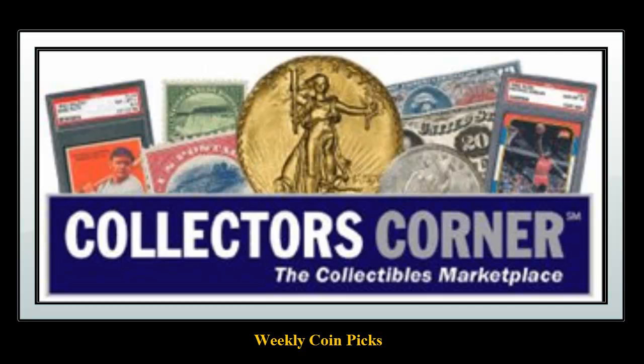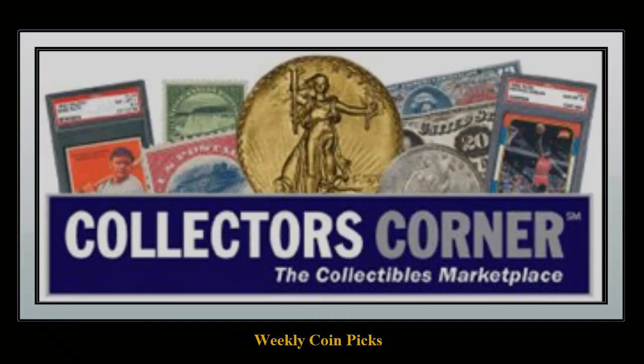Collectors Corner Coin Picks for the week of July 22, 2013. As of today, there are over 48,000 coins for sale. This week's coin picks come from Pinnacle Rarities.